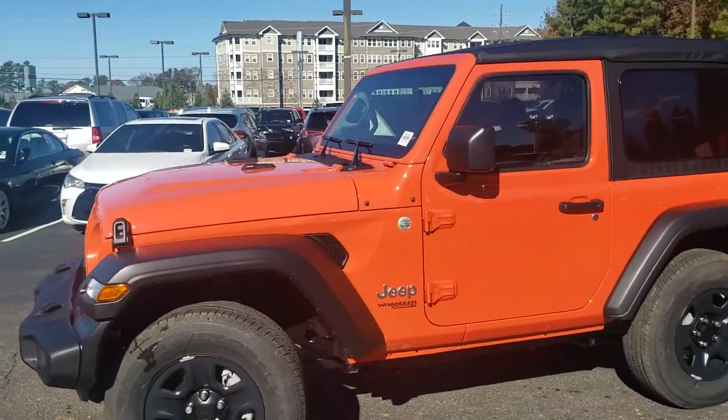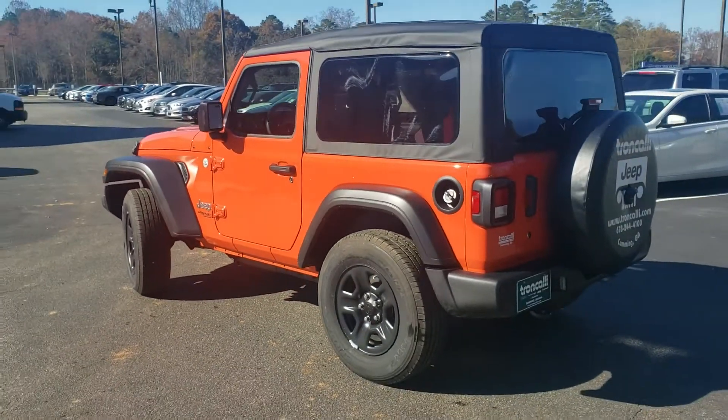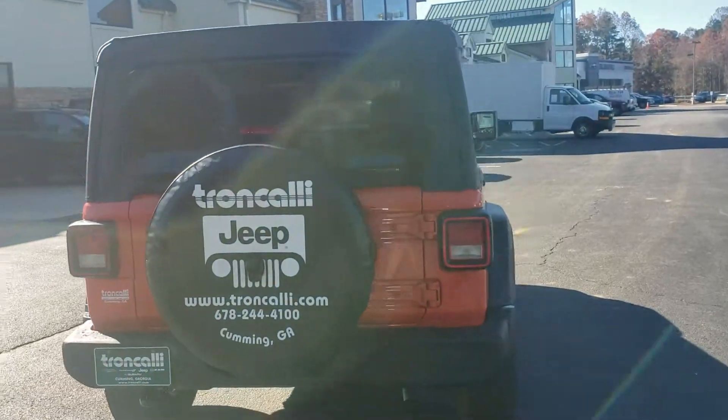Got some cool color names, don't they? This is an orange color — it's a great looking color. Photos aren't up online of this one yet, so I figured I'd just do this real quick so you can see what it looks like. That is the soft top.